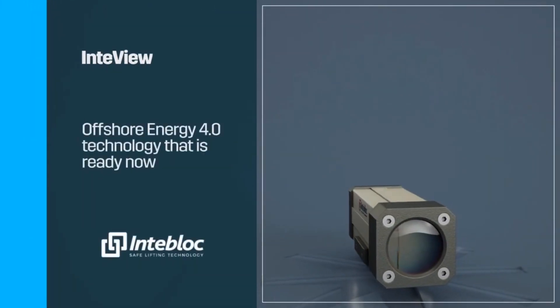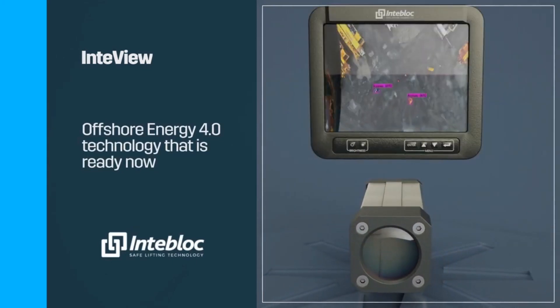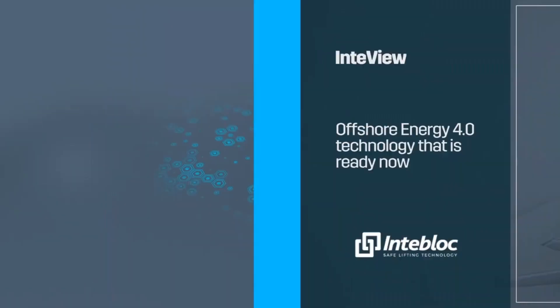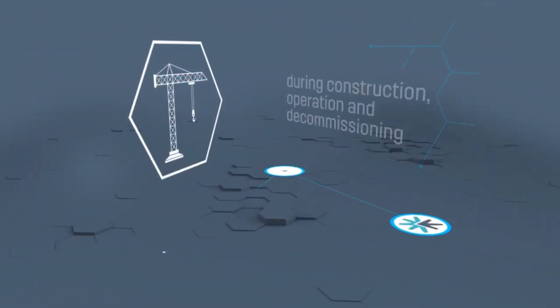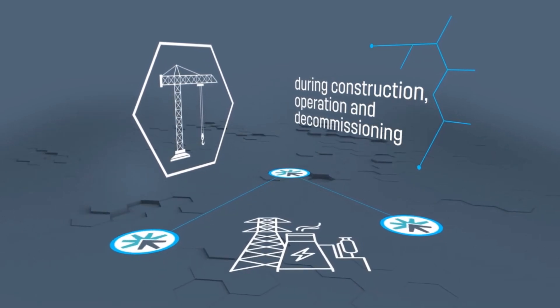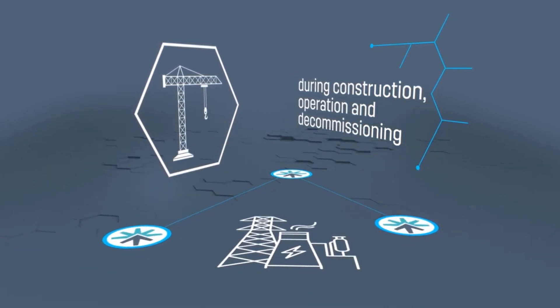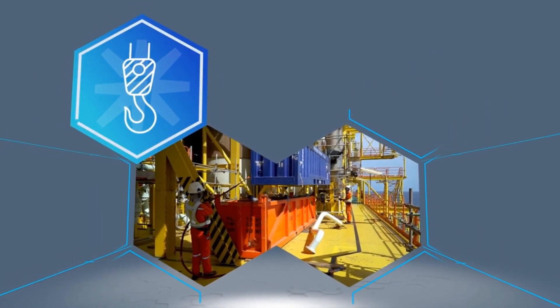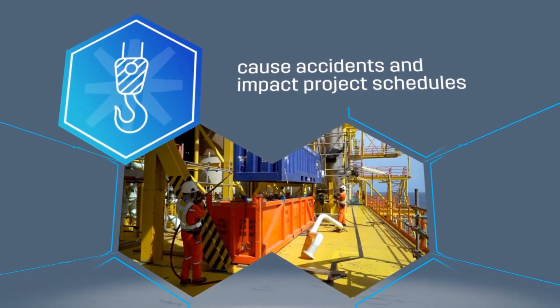Offshore Energy 4.0 — Interblock Ltd. Lifting and the use of cranes is fundamental during construction, operation and decommissioning of infrastructure across the energy sector. Lack of visibility during crane lifting operations can cause accidents and impact project schedules.